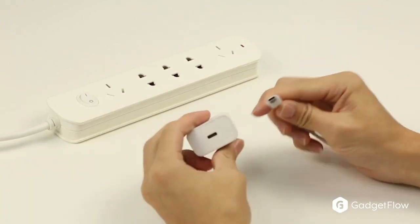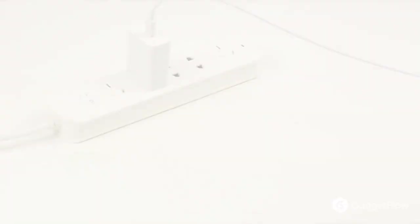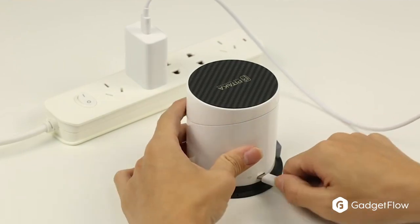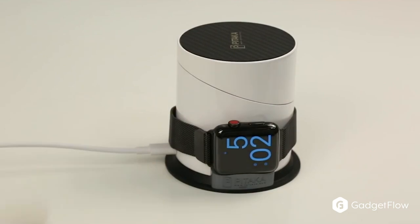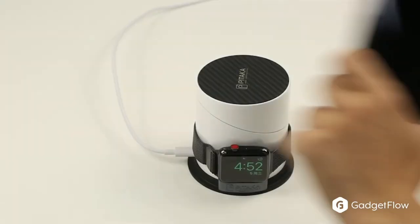Wireless charging pads currently have a pretty awkward functionality, and even the slightest nudge can move your device out of place and stop it from charging. That is where the MagDoc comes in — the all-in-one wireless charger dock that charges all of your devices whenever and wherever.